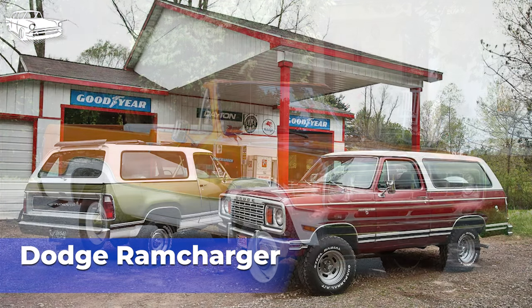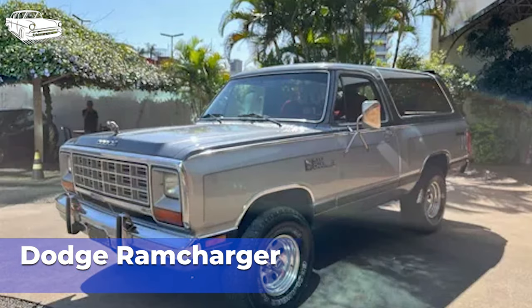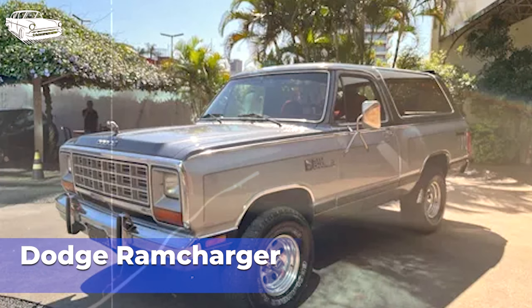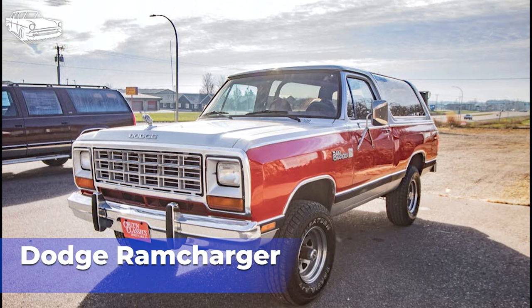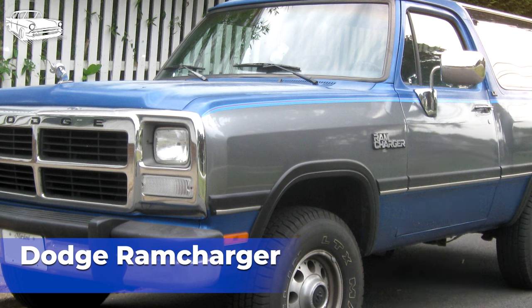For its nearly two-decade-long production run, the Dodge Ram Charger received relatively few updates and innovations compared to its competitors, which may have made it seem outdated or less appealing. Dodge may have also struggled with brand perception issues during certain periods of the Ram Charger's production run. The automotive market experienced significant shifts in consumer preferences, including the growing popularity of minivans and SUVs with more car-like characteristics, which impacted the demand for traditional body-on-frame SUVs like the Ram Charger. Ultimately, Dodge made the decision to discontinue the Ram Charger in 1993, with declining sales, changing market conditions, and shifting consumer preferences likely influencing the decision.